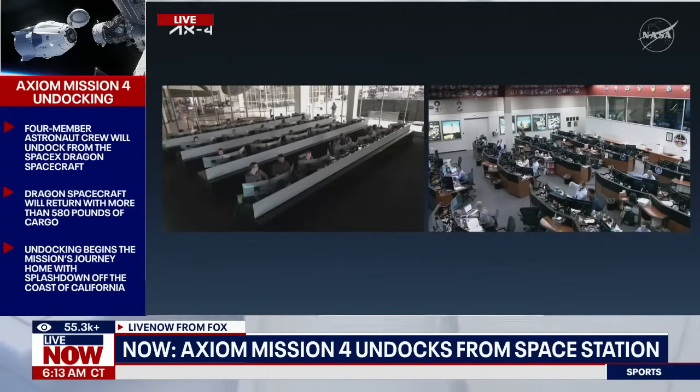We're now just over one minute into that undock sequence. That sequence takes about four and a half minutes total, so about three and a half minutes to go. The first set of hooks is currently driving open. After that first set is open, we will then stand by for the second set of six hooks to open, and then there will be those two short thruster firings to physically separate Dragon from the International Space Station.